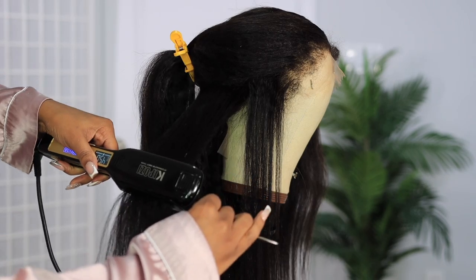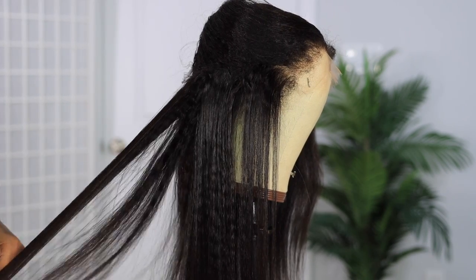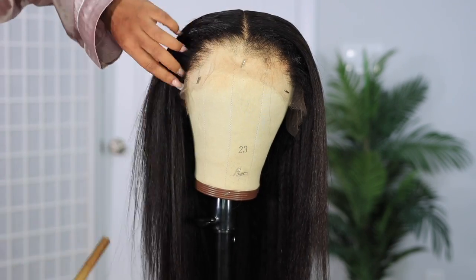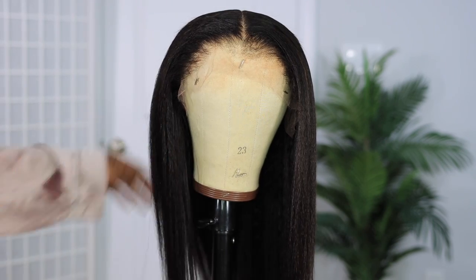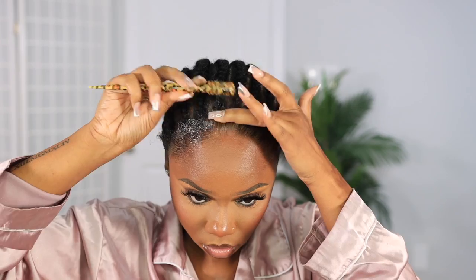After I flatten the parting, I go in with my flat iron. I'm not going for a silky straight look since the hair is more kinky textured — that's the look I wanted. Then we use a wig cap. I'm a lazy girl so we skip the ball cap method. I just slick back my edges and put on the wig cap.